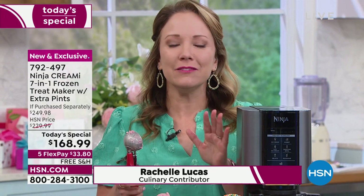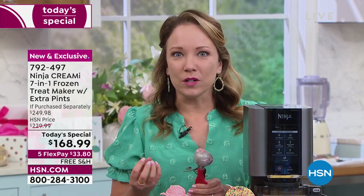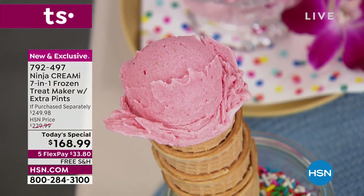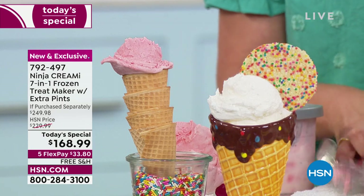I picked up an ice cream pint at the grocery store one day — plain vanilla — and it had like five things in it I couldn't pronounce. Here you can make it at home, wonderful and delicious and creamy with fresh ingredients. Whether you're doing dairy-free or regular ice cream, gelato, milkshakes — you can make it into a nice frozen creamy treat in 90 seconds.